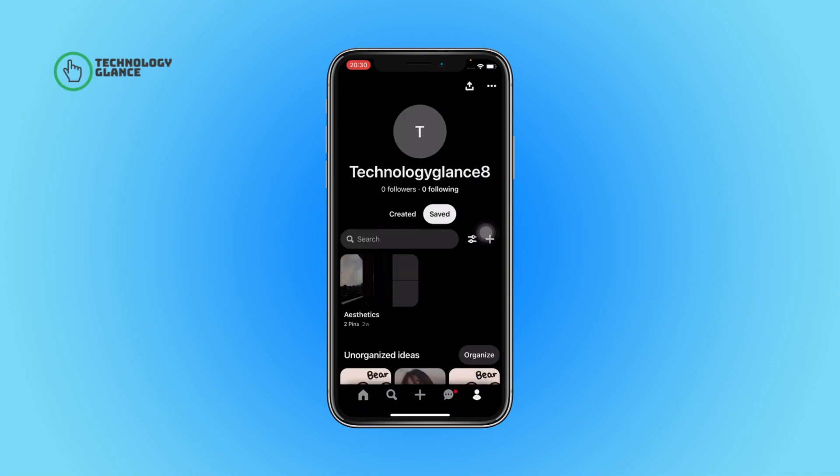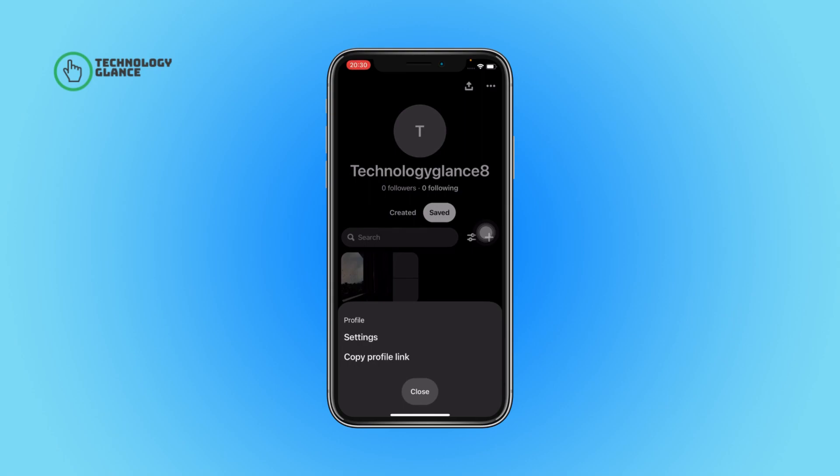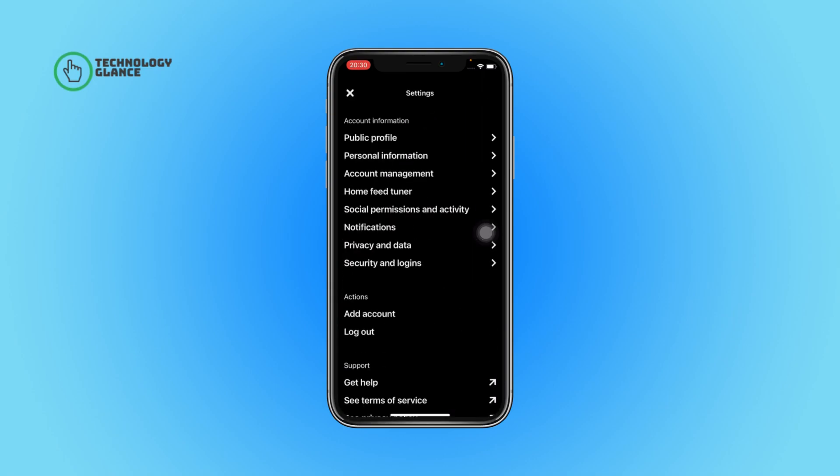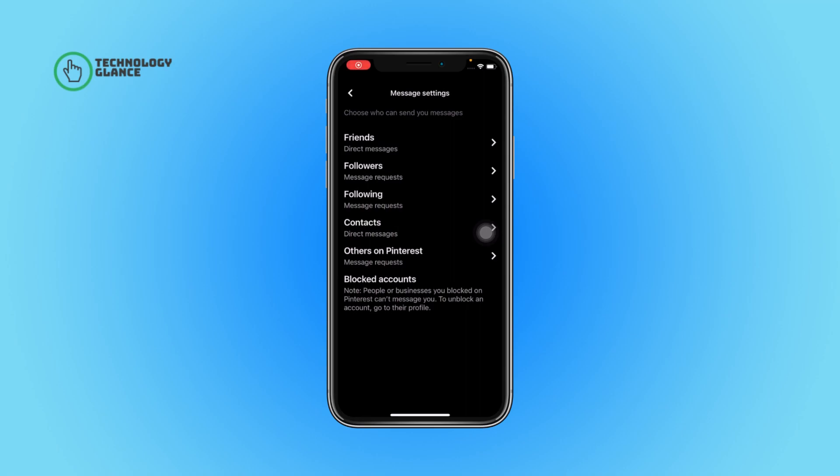First of all, open the Pinterest app on your device. Tap on your profile icon, then the three dots icon. Next, tap on Settings, select Social Permissions and Activity, then open Message Settings and select Friends.